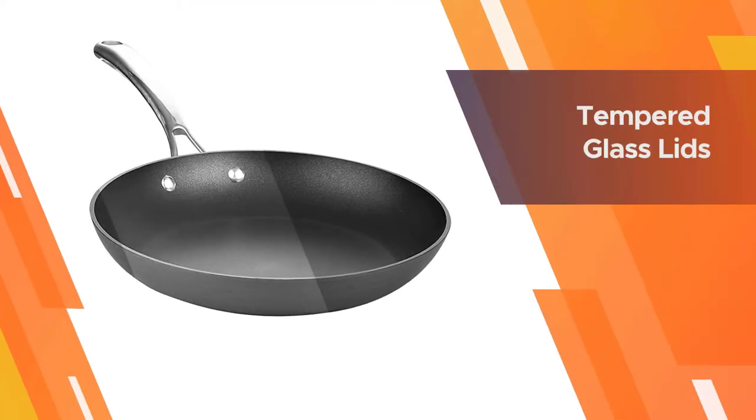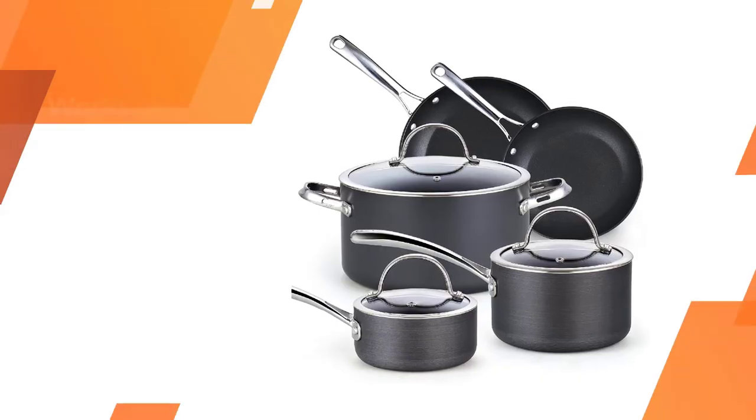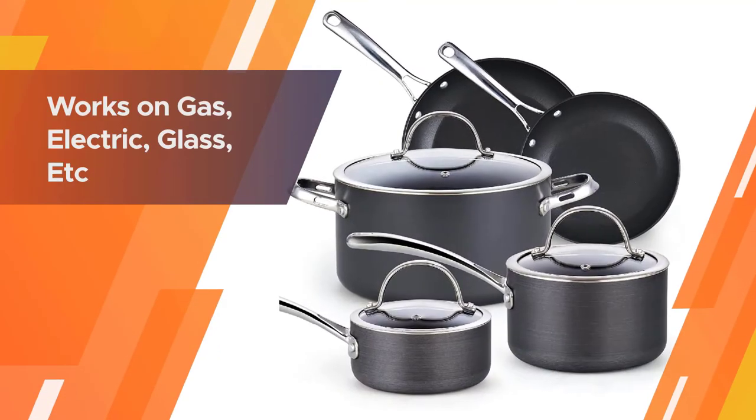The riveted handles of the pieces stay cool, allowing you to handle them without potholders. The pieces are dishwasher-safe; however, hand washing is recommended.